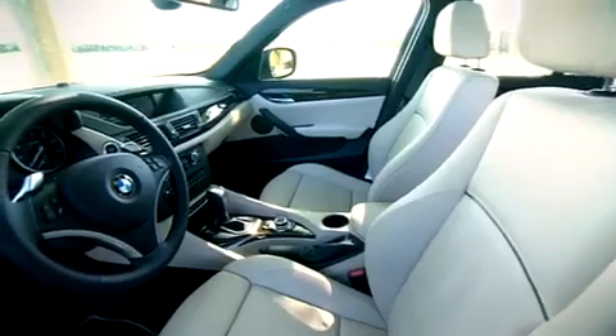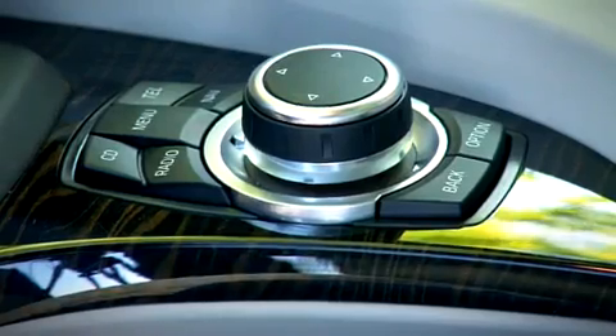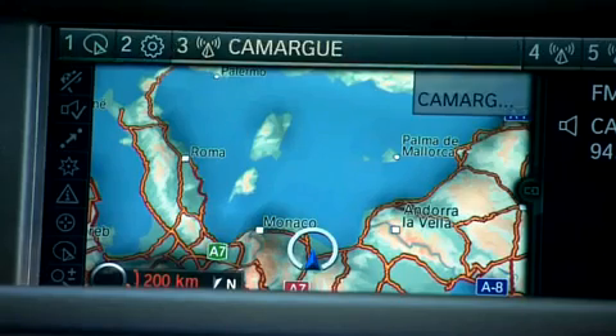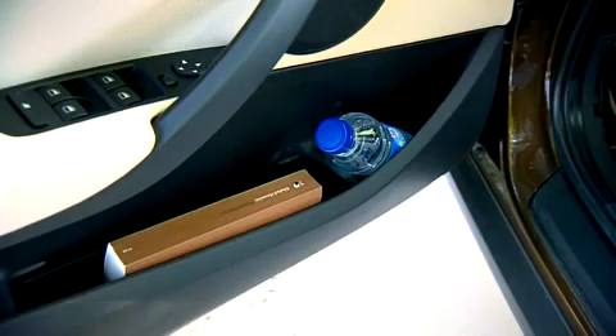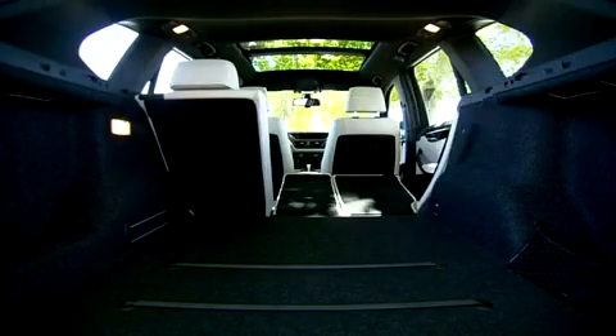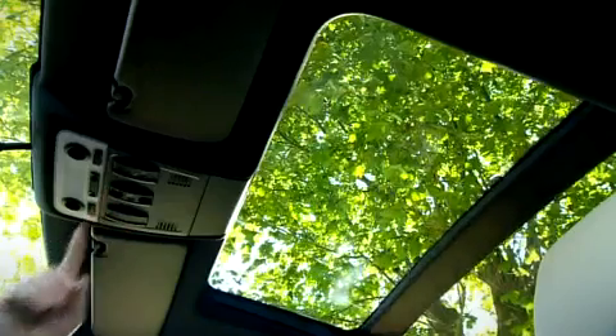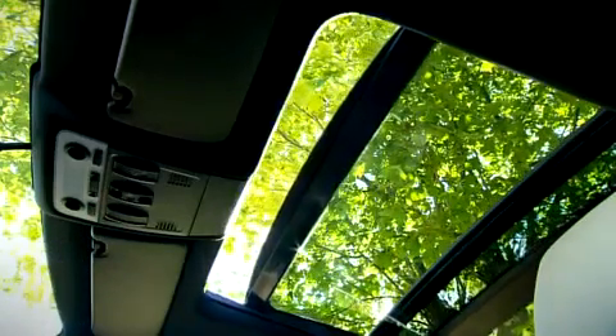Inside, the latest addition to the X-Family captivates with high-quality materials, outstanding functionality, and a host of other benefits. Its range of storage options and multipurpose interior make for extreme flexibility. Load capacity can be increased to as much as 1,350 liters, and the BMW X1 also comes with an optional electric panorama sunroof.